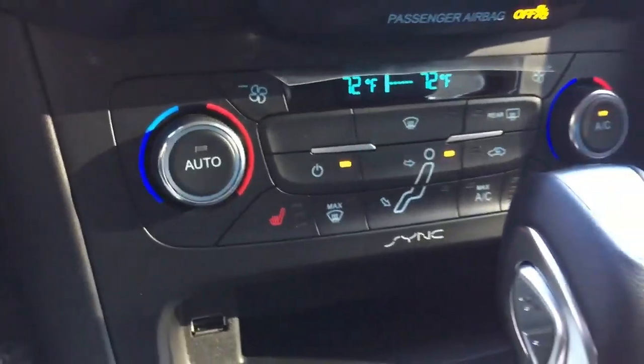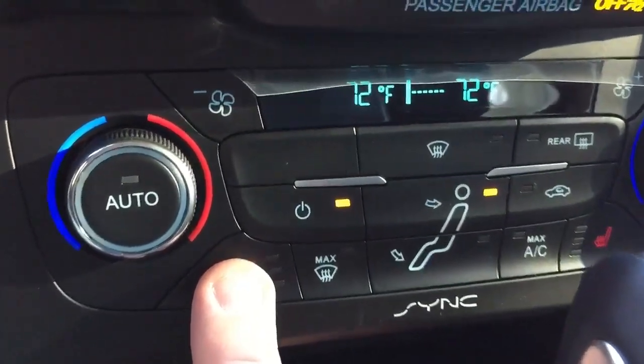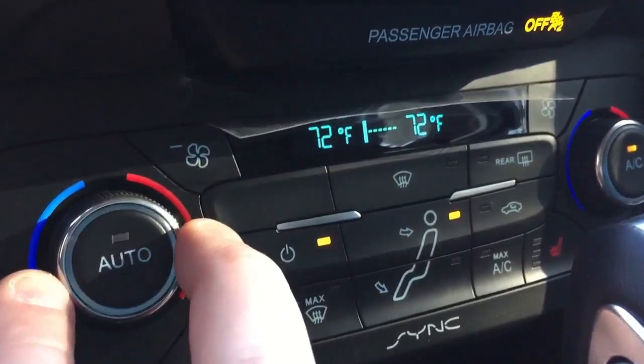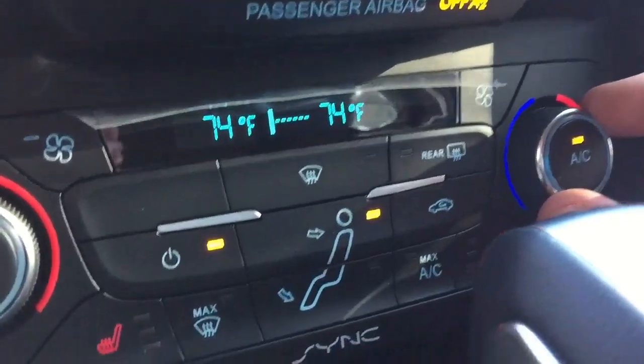Moving down here, an option this car has is heated seats, located right there, and it also has dual climate control, so you can set temperatures individually for each side.